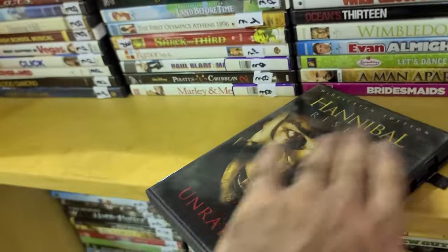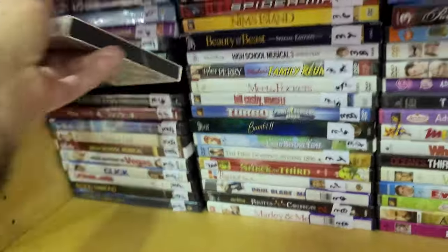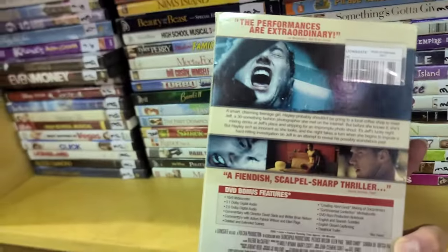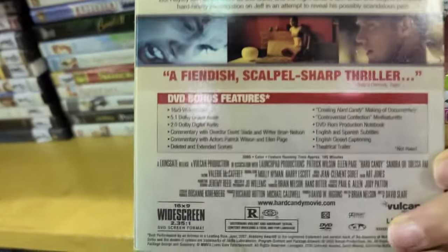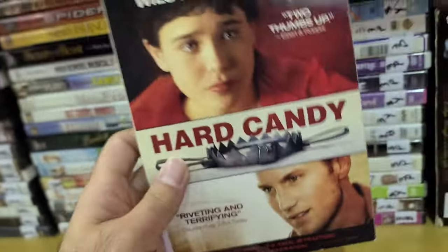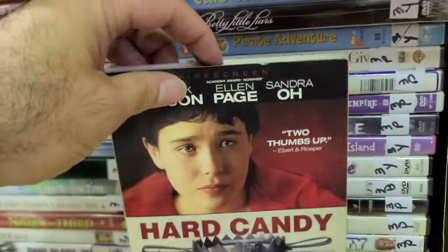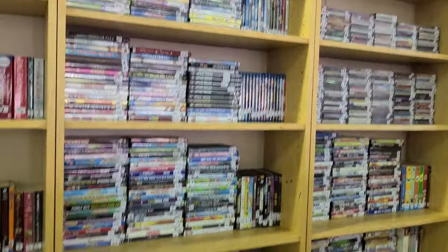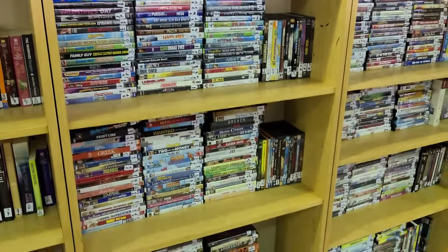And we started with Ellen and we're going to end with Ellen — Hard Candy with Elliot Page. I remember watching this one — it was good, where she castrates him at the end. Spoiler alert. There's even a commentary there — this was a good year for movies, and it even got two thumbs up.